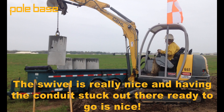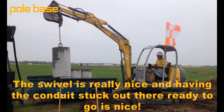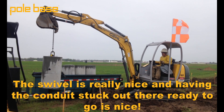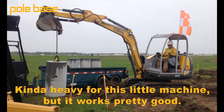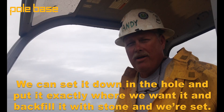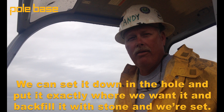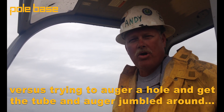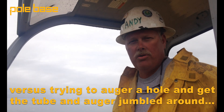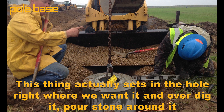The swivel is really nice. Having the conduits sticking out there ready to go is nice. I'm happy with the steel machine — it works pretty good. We can set it down into the hole and put it exactly where we want it, with the stone and the casing versus trying to auger all of them. The auger will jump around, but this thing actually grips the pole where we want it.